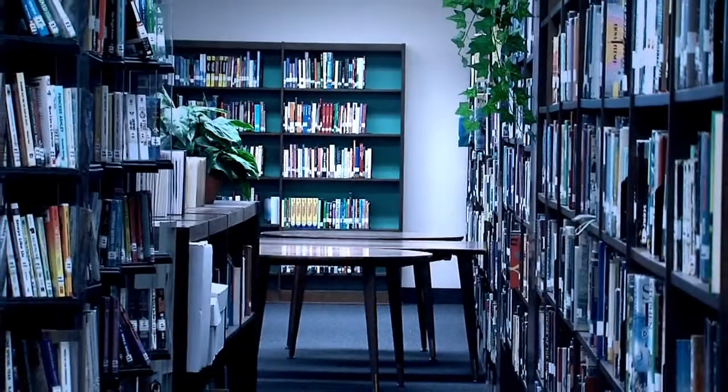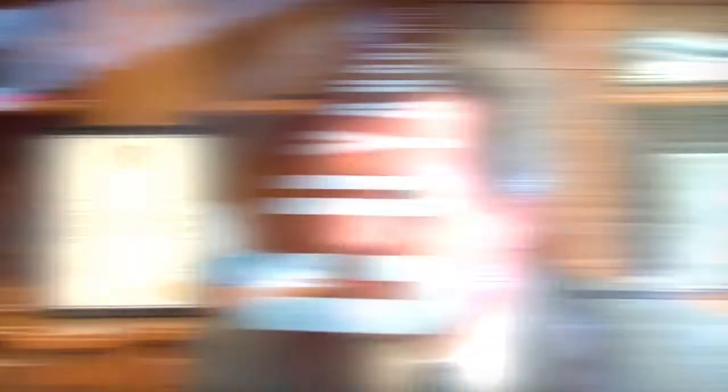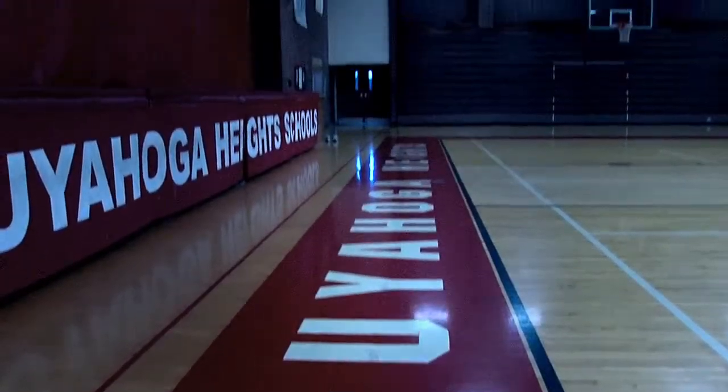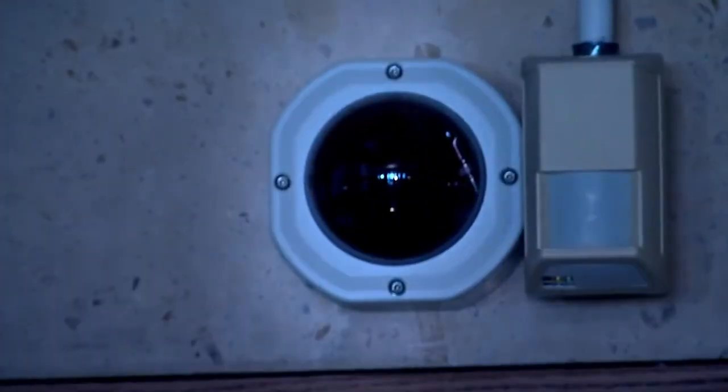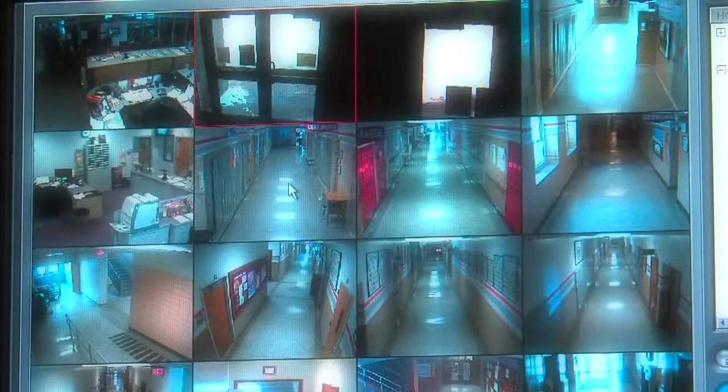A full view that includes everything from the library to the gym. The camera system itself allows us to clearly see the individuals at the entrance ways — that's every hallway in the entire school. This hallway is right outside the middle school door. This is live. Whatever is happening out here, school administrators can see in here from their desktop.